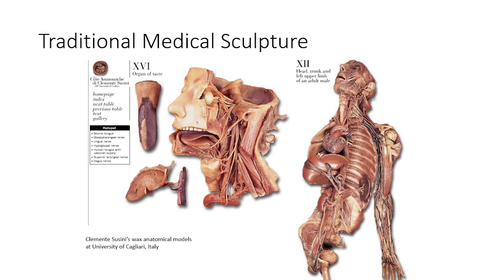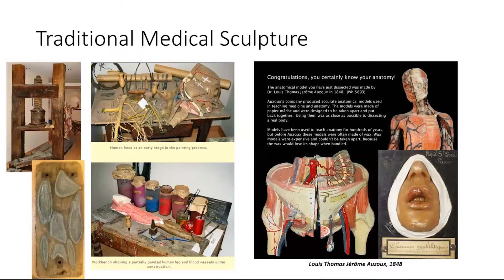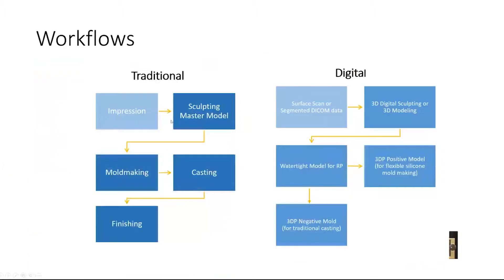I will begin with this example of beautiful medical sculpture created back in the 1700s by Clemente Succini — anatomical wax models sculpted above a lot of the bony anatomy. Another historical example is French work by Azou, a little later, using a paper mache method. This image is interesting because you can see the molds he would have used to cast many pieces that he would assemble together in his workshop.